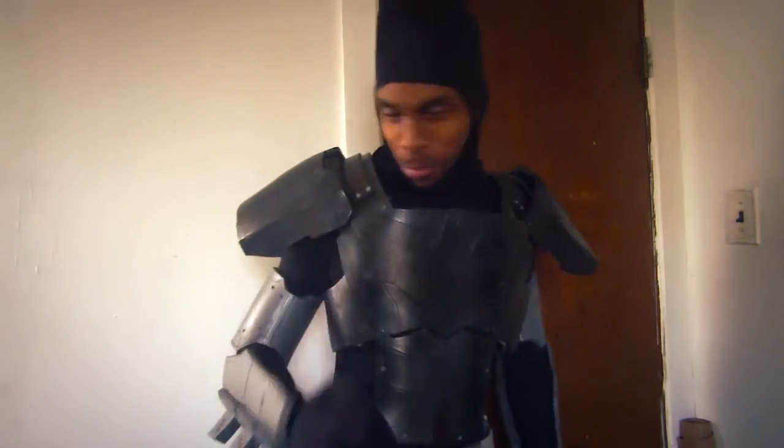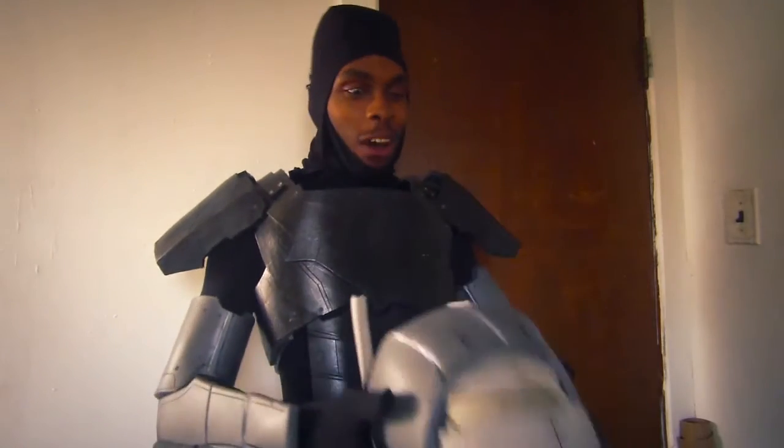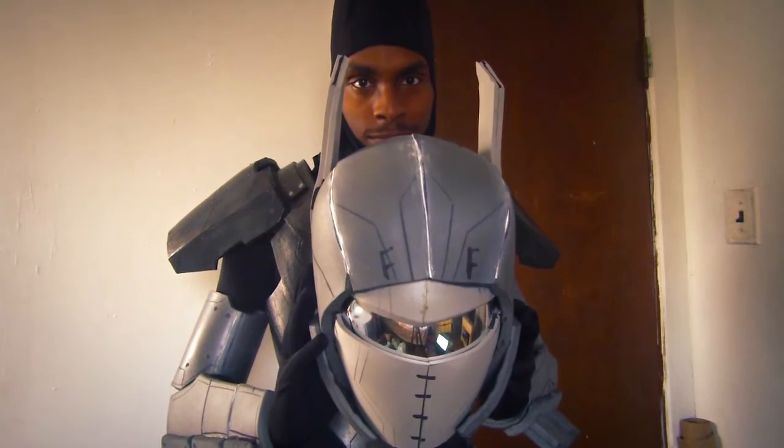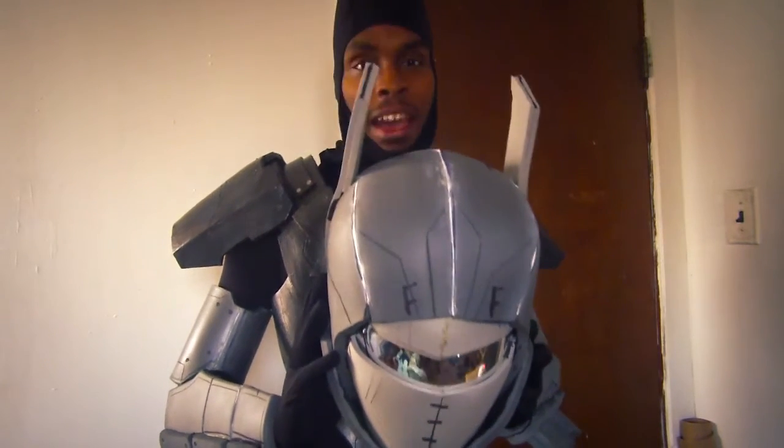I forgot the best part — that's right, baby. Got the helmet done. Oh my gosh, you don't understand how long this took me. Four days. That's how long it took me. You didn't have to guess.